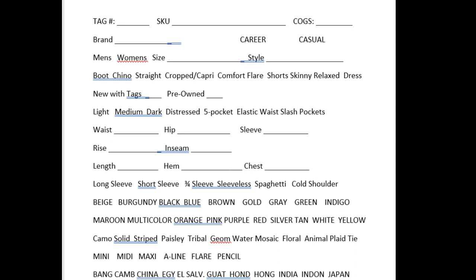The next row is the sleeves: long sleeve, short sleeve, three-quarter sleeve, sleeveless, spaghetti strap, cold shoulder. Then you see my colors. When I first started, I only had about eight or nine colors. Now I've added burgundy, silver, indigo, and multi-color, so that I don't have to circle five different colors — because there's no place to put five different colors in a draft anyway.